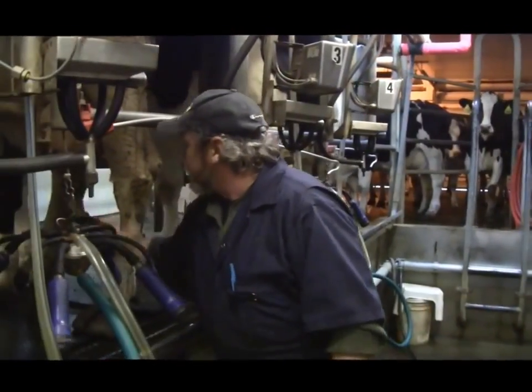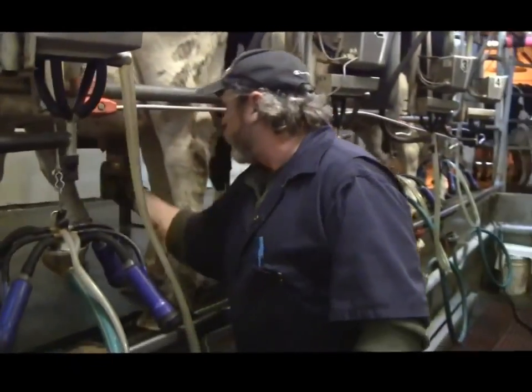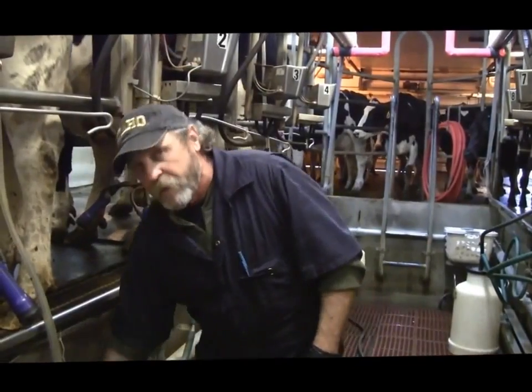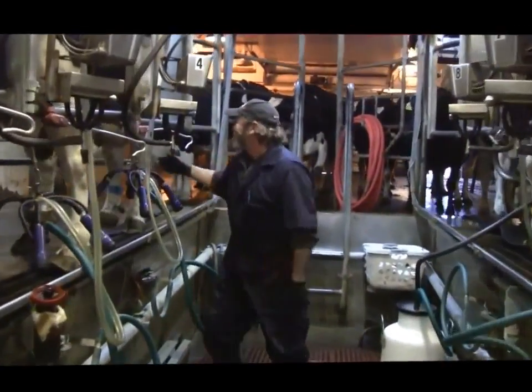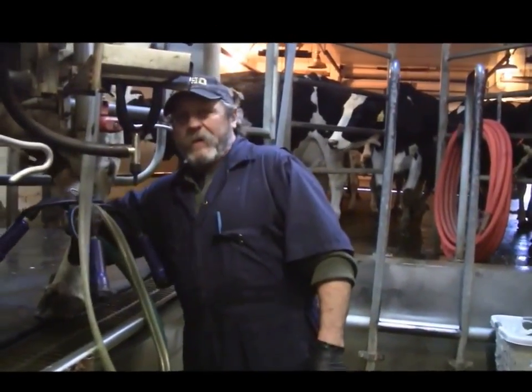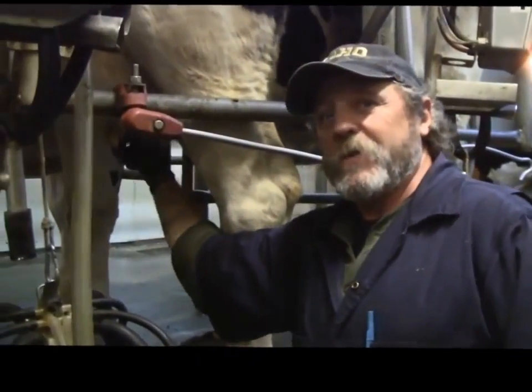That process starts with a pre-dip so that we can kill any bacteria. And then we'll pre-strip — you can see we're stripping out a little milk here from every quarter.